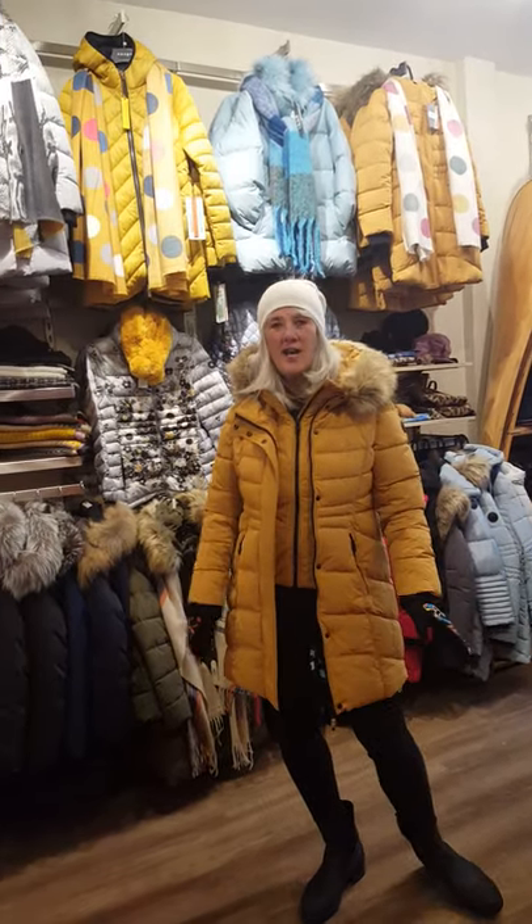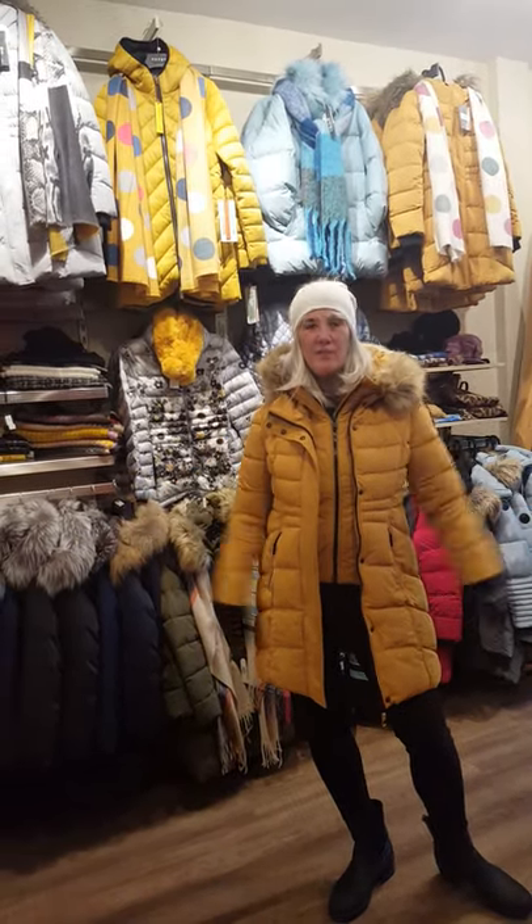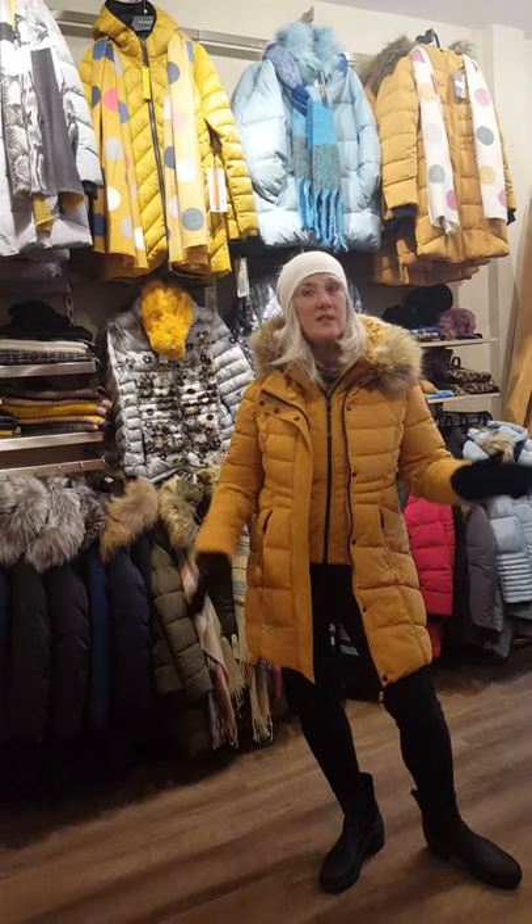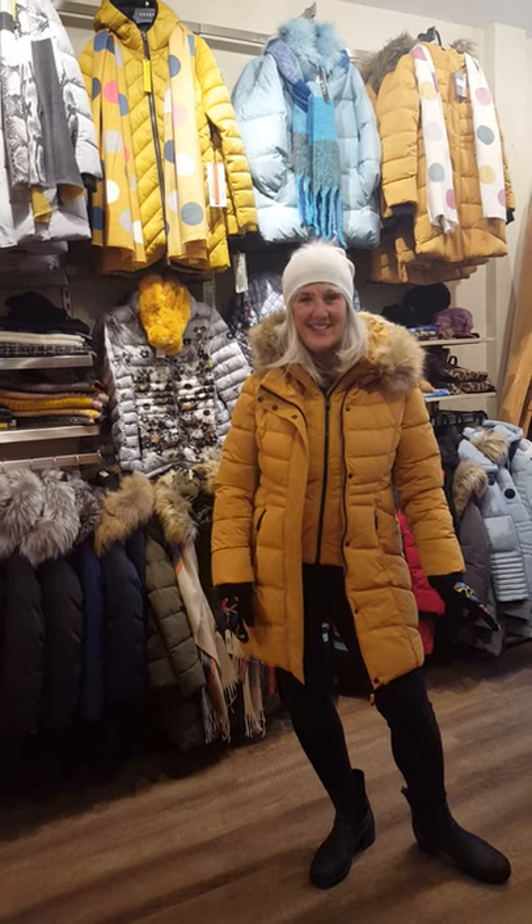So come on into Cloth or go online and see all our new fabulous winter coats, and don't forget to like, share and comment on this video to win a free coat. Thanks and have a great day!